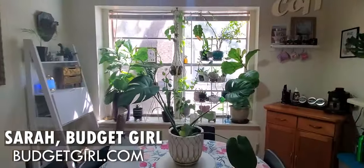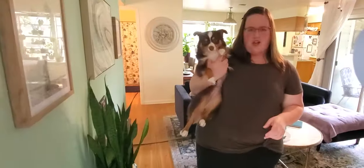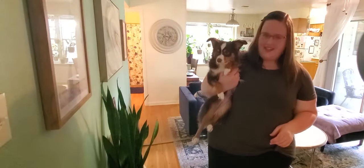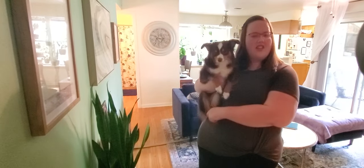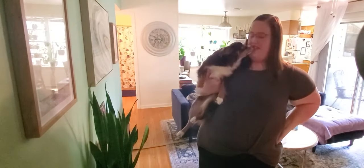Hi, come on in. Welcome to my home. I live here with my boyfriend Jacob, my dog Rory, and his dog Maggie. We currently live in College Station, Texas and pay $665 a month for this apartment.